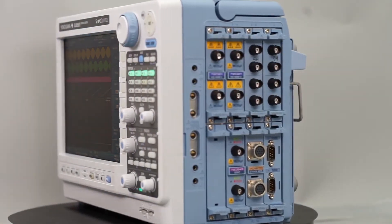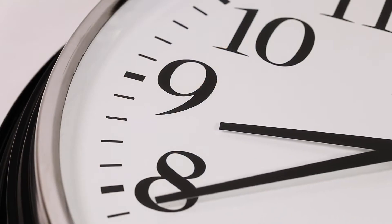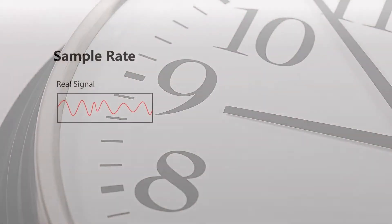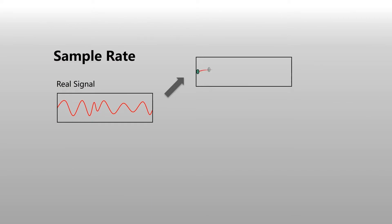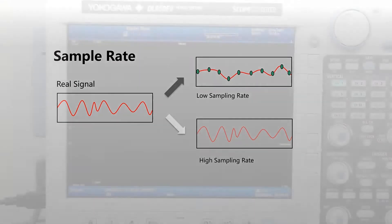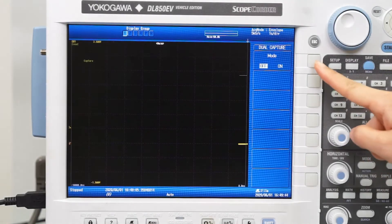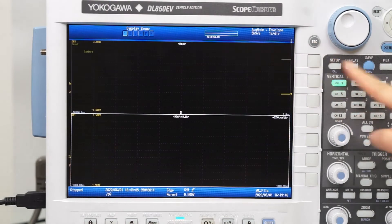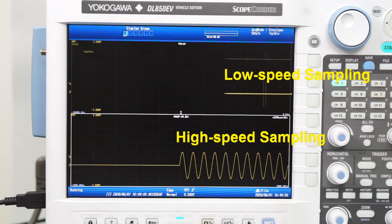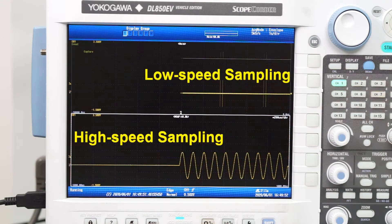Multi-channel trend recording often lasts several minutes, hours, or even days, depending on the application. In other instruments, this data is typically acquired at a low sampling rate to limit the resulting file size. The DL850EV is different — its unique dual-capture function can be set to capture and analyze transient events at high sampling rates, even during long-term trend recording, which helps to speed up fault-finding.